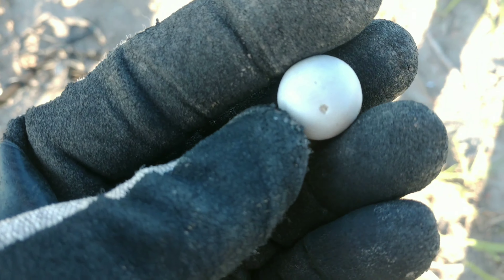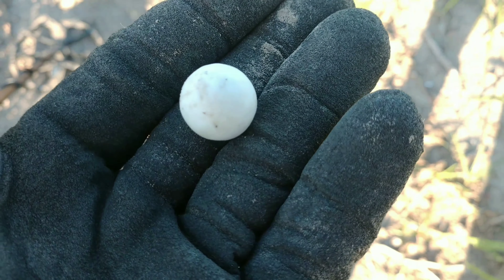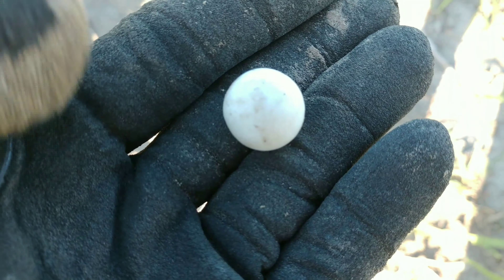Nice clay marble — guess that makes an episode. Still in that first row.